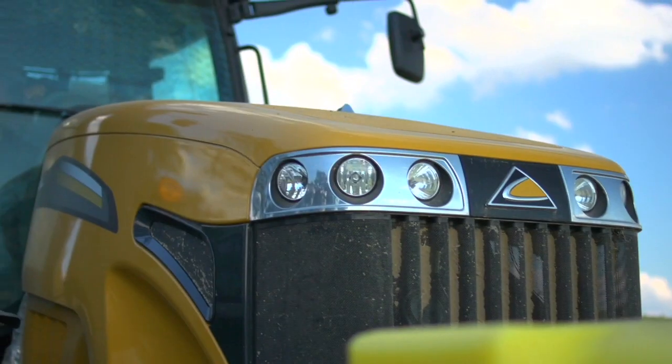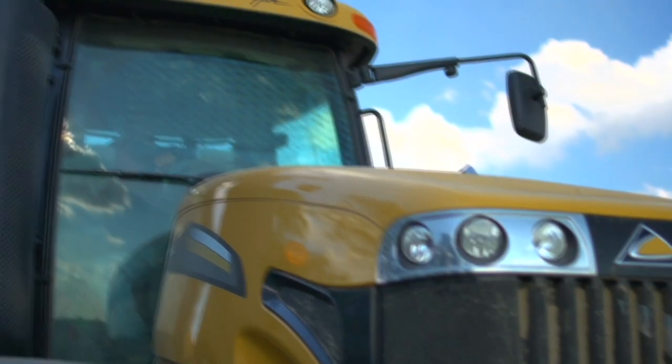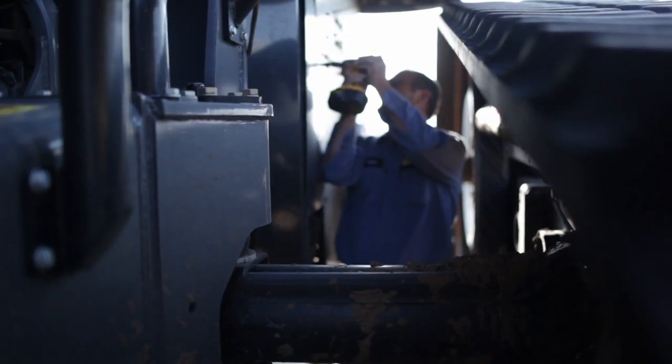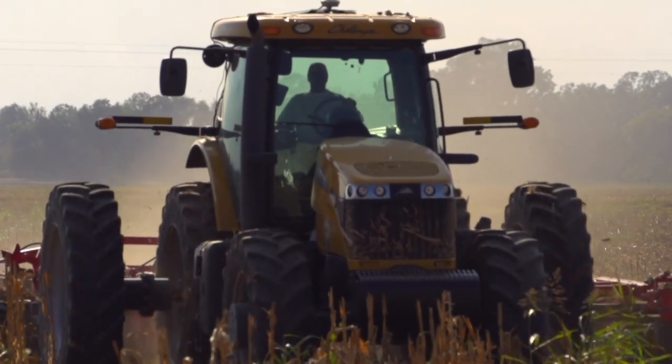I don't care if it's pink, I don't care what color it is, or if it says Isuzu or whatever on the side of it — they're putting their product out there for a great price and their service is awesome. You go with the best date you can go with to the prom. Right now, we've got a good date to the prom.